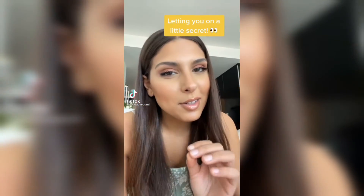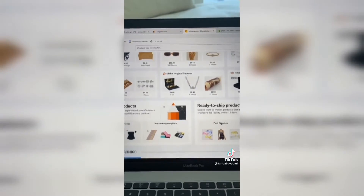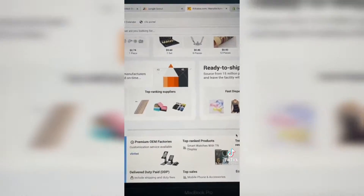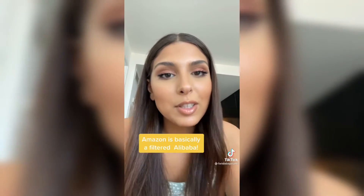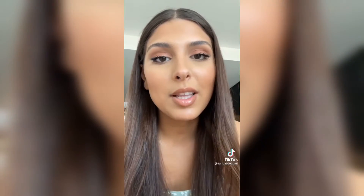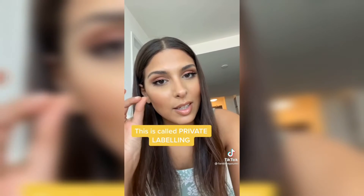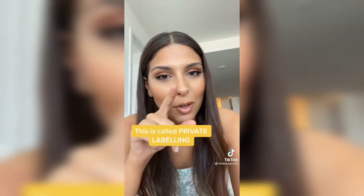I'm gonna let you in on a little secret. Almost everything that's sold on Amazon is actually from Alibaba. So if you think about it, Amazon is actually a filtered Alibaba. So anyone — if you're my age, if you're American, if you're not American — you can go on Alibaba and place an order and then sell those items for more expensive on Amazon. This process is called private labeling, and if you want to learn how to do it, follow me.